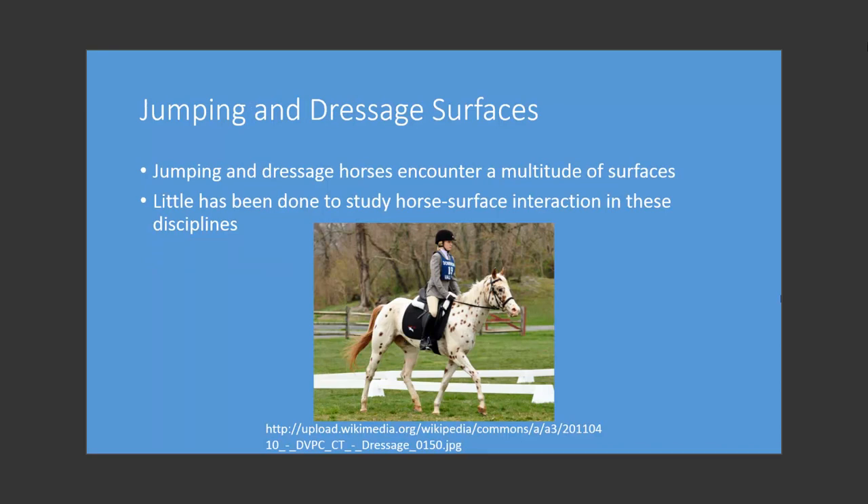Little has been done in the way of studying the interaction between surfaces and dressage horses or jumping horses. Dressage and jumping horses encounter a much wider array of surfaces during the course of competition in their lifetime than, say, a thoroughbred or a standardbred trotter. This study aims to fill in some of these deficiencies.